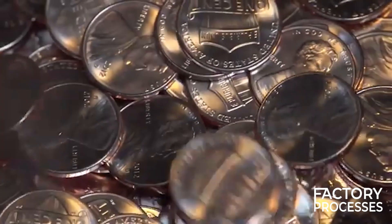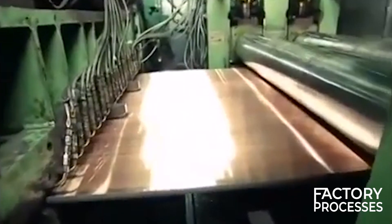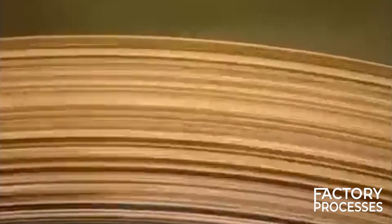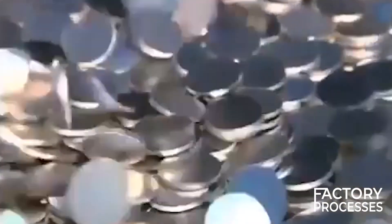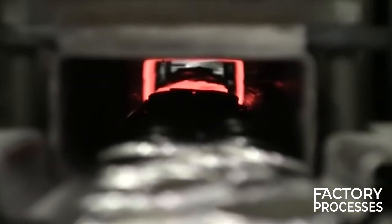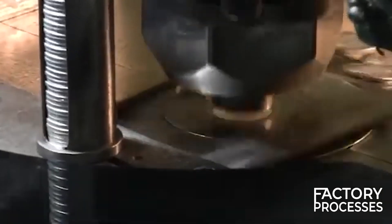Coin production is a world of its own. It starts with large sheets of metal alloy rolled to the correct thickness. These sheets pass through a blanking press, which punches out coin-sized pieces known as blanks. The blanks are then subjected to a process called annealing to soften the metal, making it easier to imprint the design.